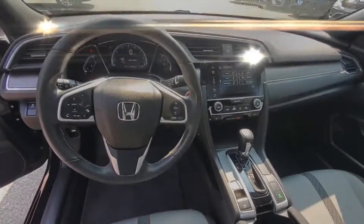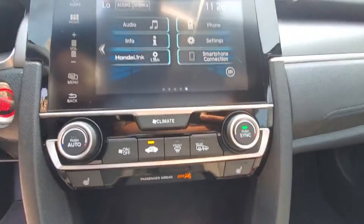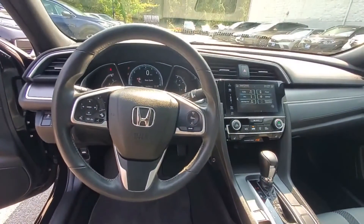Pass-through rear seat, Bluetooth, brake assist, keyless start, auto climate control, keyless entry, front bucket seats, and steering wheel audio controls.